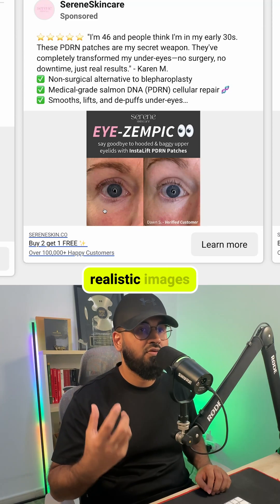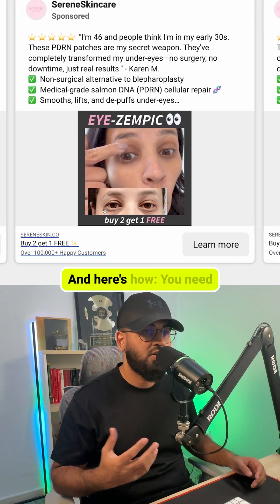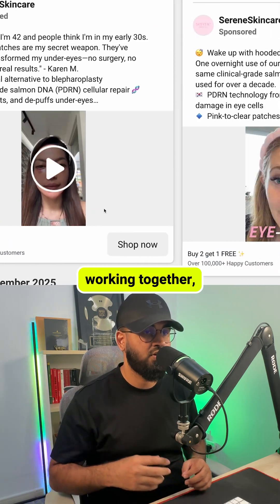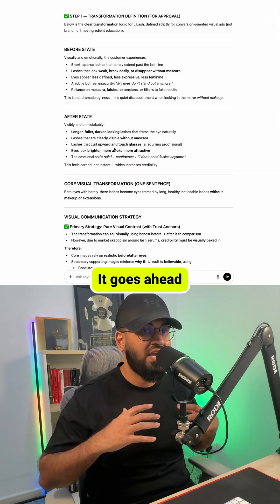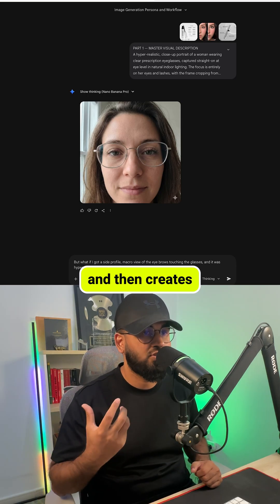Before AI, generating realistic images like this was difficult and expensive. Now anyone can do it, and here's how. You need two tools working together: ChatGPT to plan your images, and Google's Gemini to create those image ads.